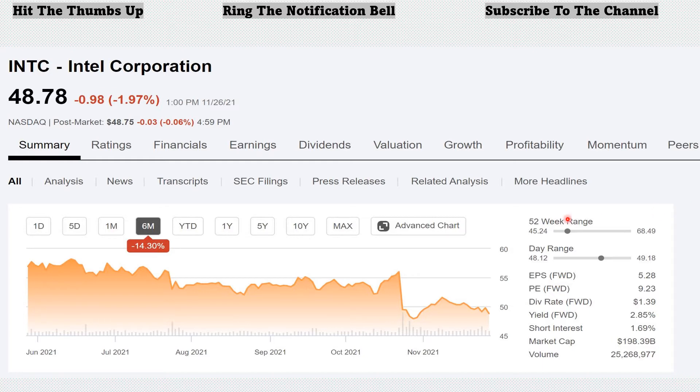At the time of this recording, Intel Corporation is down 14.3% over the last six months. 52-week range: $45.24 is the low, $68.49 is the high. Currently, Intel sits at $48.78 per share, so it would definitely be closer to that 52-week low. It has a forward PE of 9.23 — a very low PE right now. Dividend yield of 2.85%, paying out $1.39 annually per share.